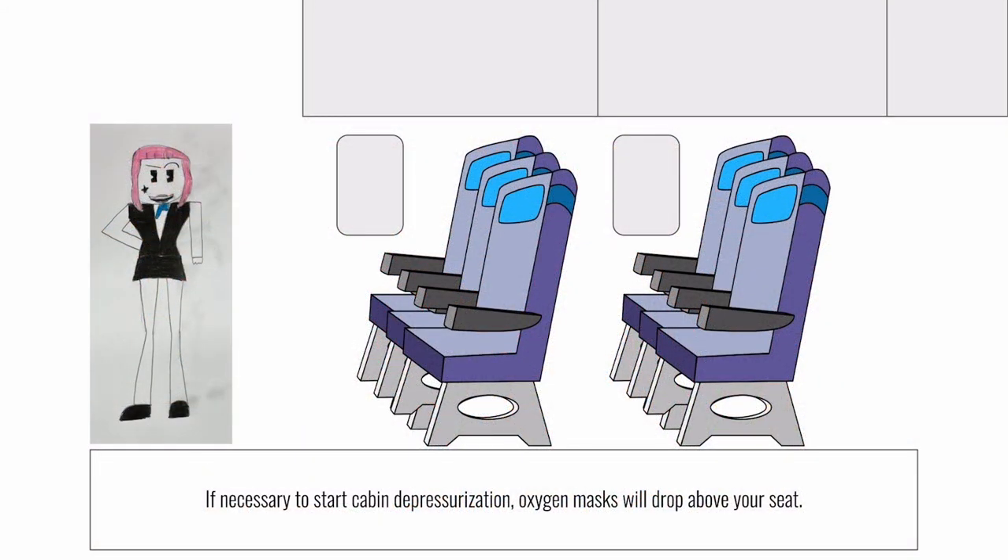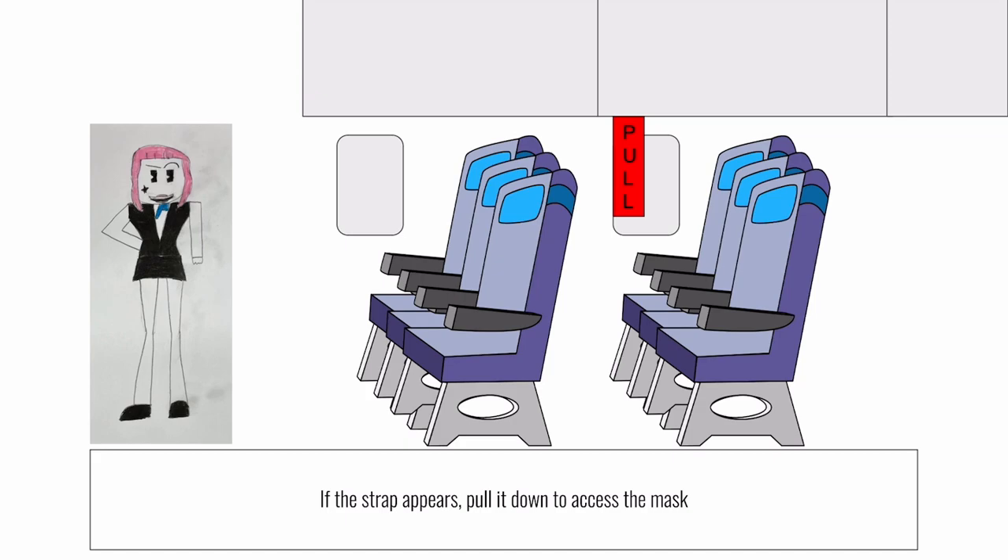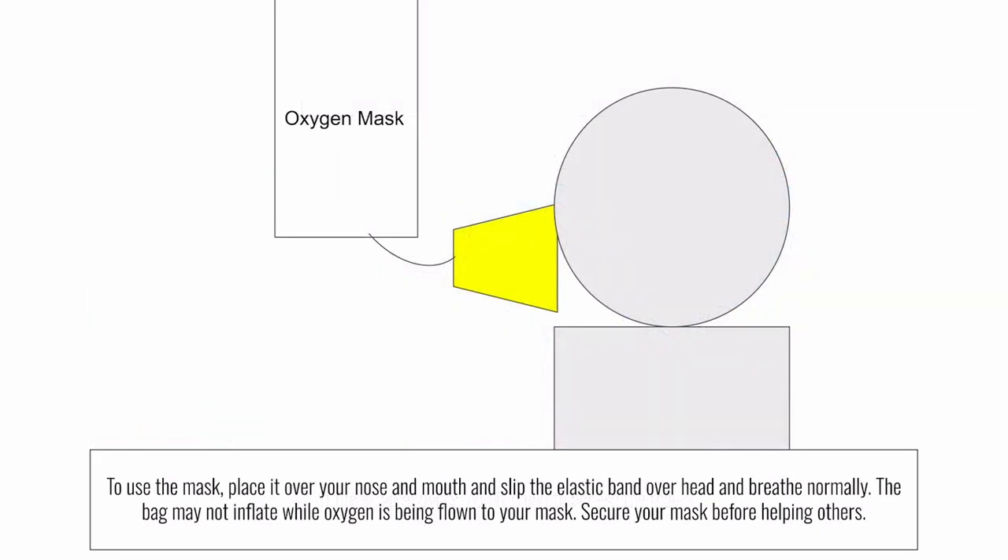If necessary, an oxygen mask will drop from above your seat. If a strap appears, pull down on the strap to access your mask. Firmly pull the mask to extend the tubing. Place the mask over your nose and mouth and slip the band over your head. The band does not require adjustment. To start the flow of oxygen, breathe normally. Make sure your mask is secure before helping others.